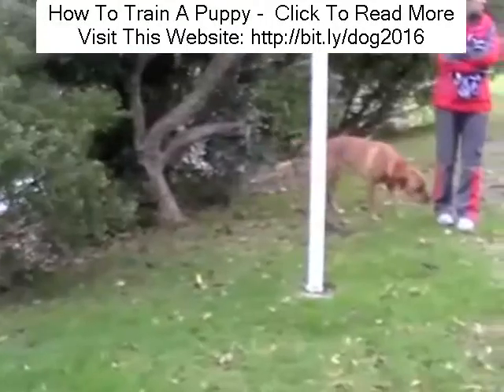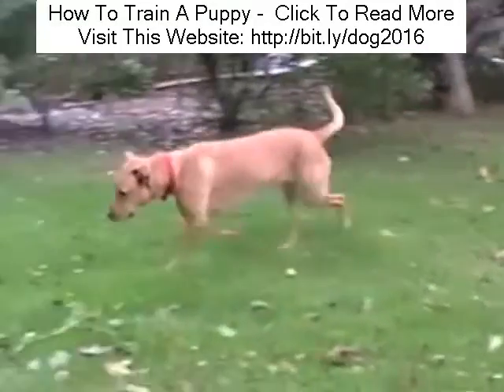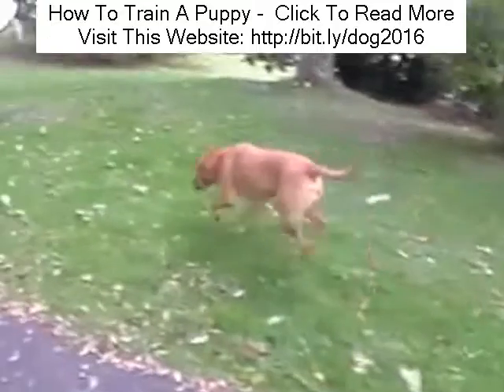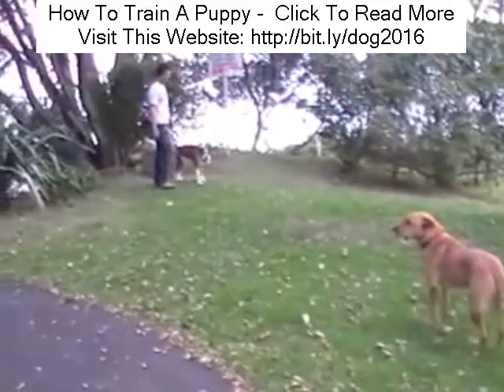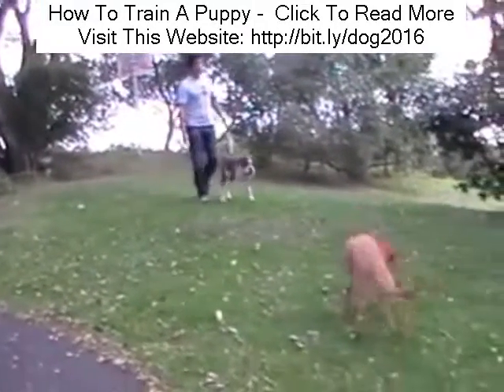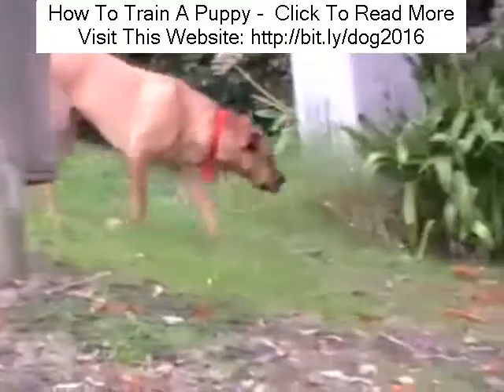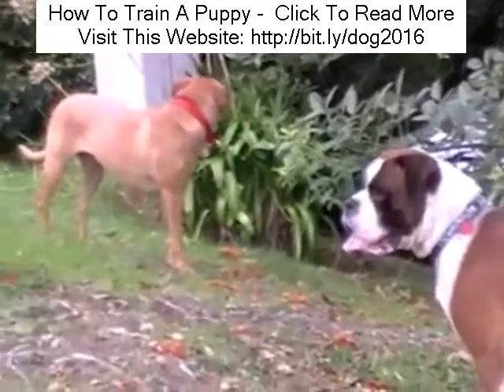So next time you see a dog displaying some of these signals, recognize them for what they are. They aren't random, but highly sophisticated methods of communicating that I'm no threat — calm down. There's the look away, then there's the turning away from the other dog, and there's the sniffing the ground. And these are just three of the many subtle ways that dogs communicate.